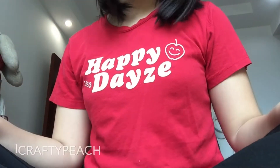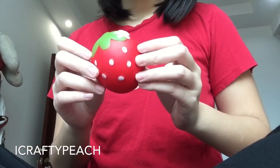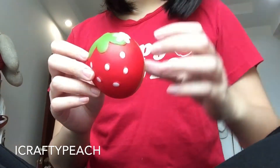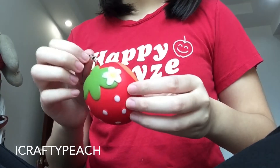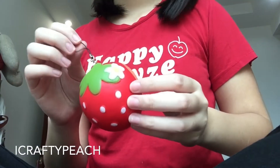Hey guys, what's up, it's me iCraftyPeecher and today I'm back with another video. This video will be about my new squishy haul from yesterday — or two days ago. I got this squishy from Hakko at Cosplay Point, which is located at Woodlands.